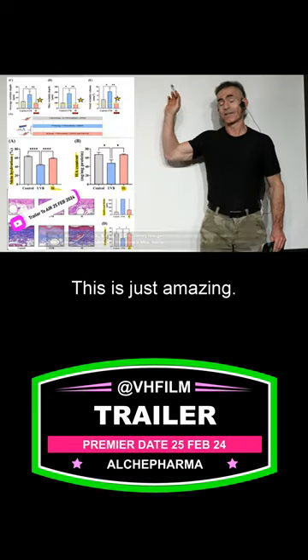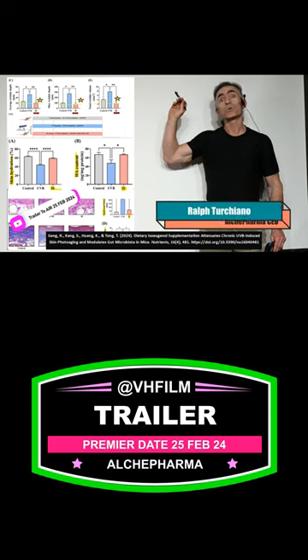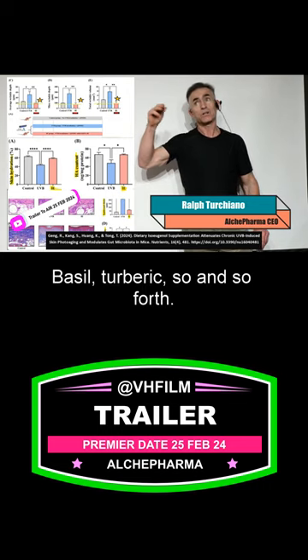This is just amazing. Now, this is a response to isoeugenol, which is found in certain spices, for example, like clove, cinnamon, basil, turmeric, and so on and so forth.